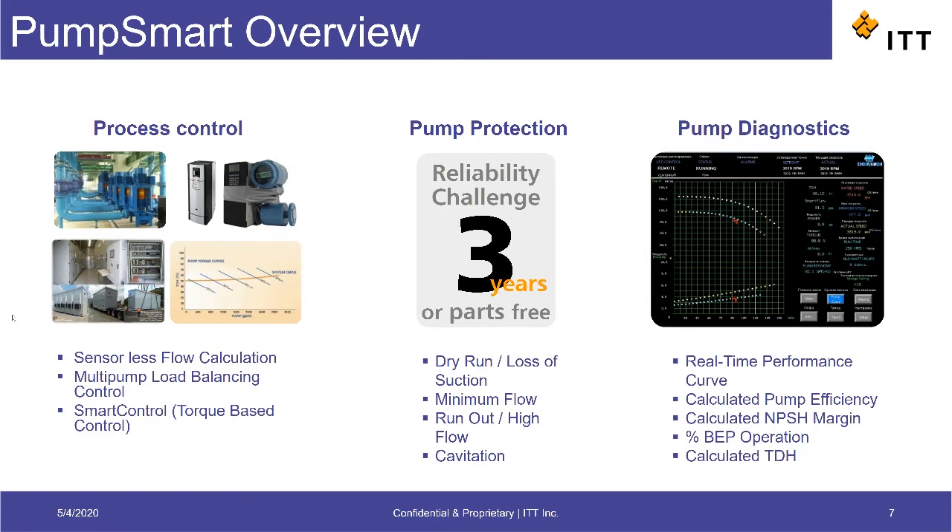First, in terms of process control, the drive offers features such as the ability to accurately calculate the pump flow rate without using an expensive flow meter. This sensorless flow calculation is accurate enough to allow real-time pump control based on the calculated flow. The drive also offers the ability to control multiple pumps with automatic staging and destaging of pumps and load balancing.